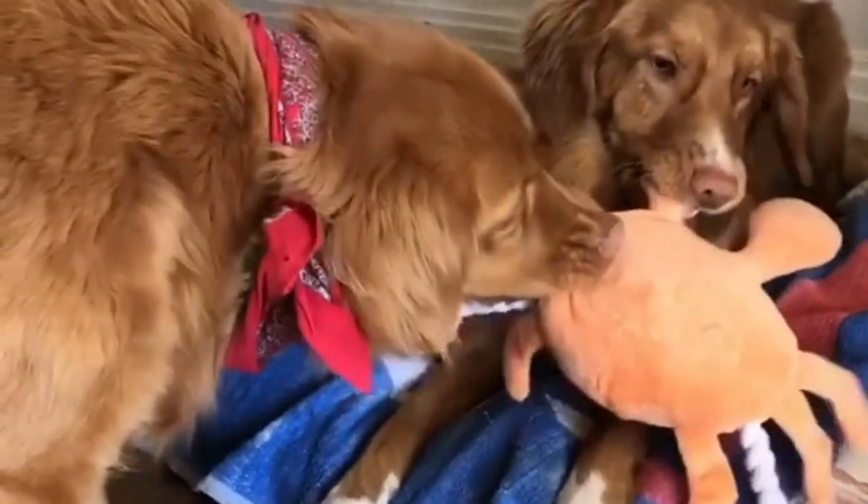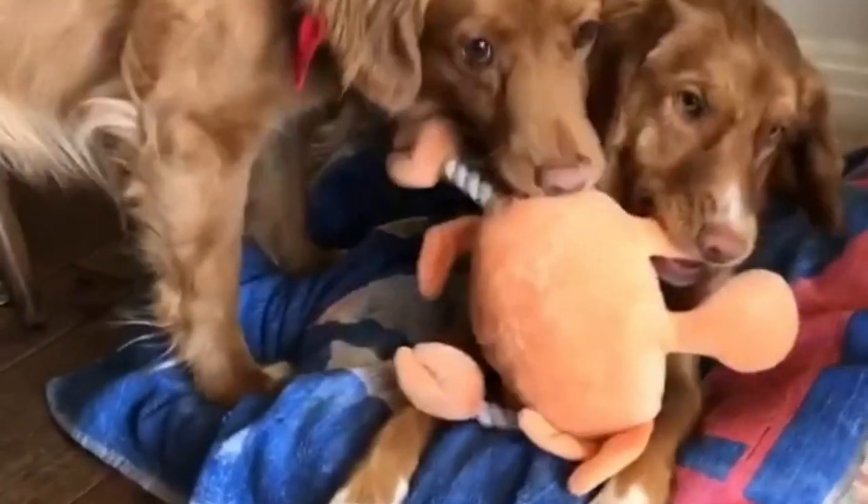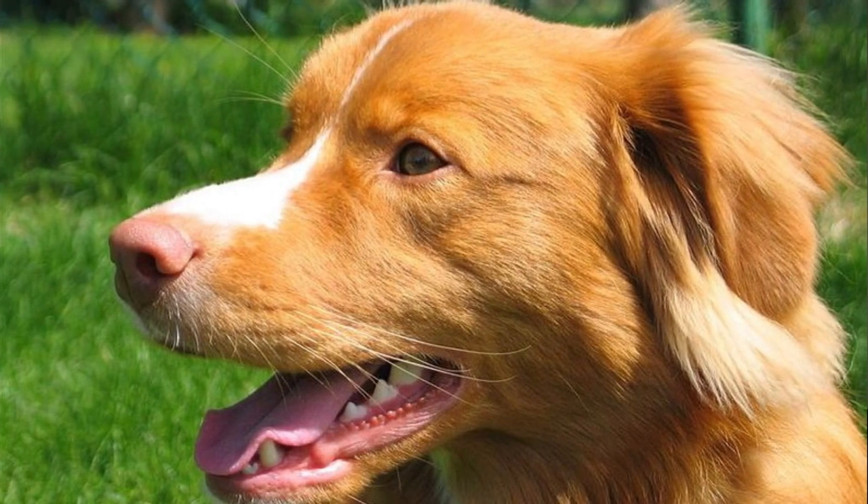Thanks to their orange coat, Nova Scotia Duck Tolling Retrievers look a little bit like foxes, and that is why there were some rumors back in the day — maybe some people still believe it — that they were crossed with foxes. But that is genetically impossible to cross two different animals like that, so it's a complete rumor.